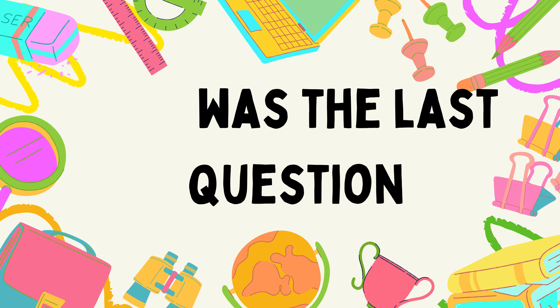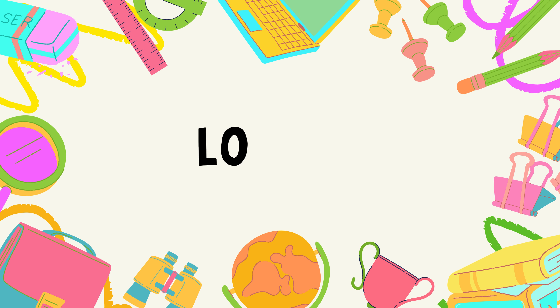This was the last question. I hope you liked it. Love you. See you soon.